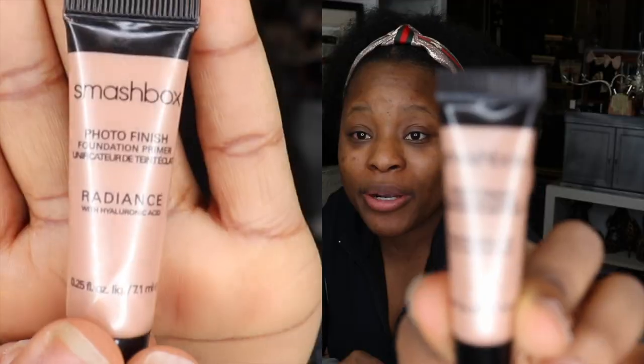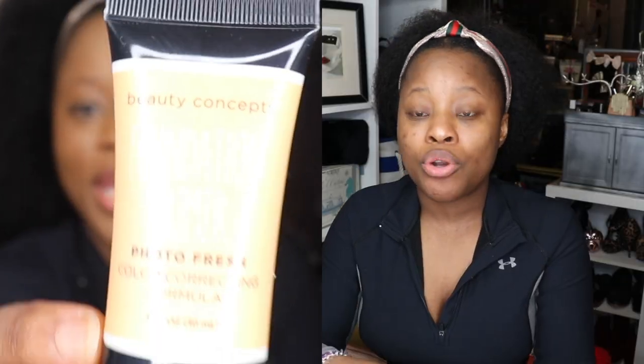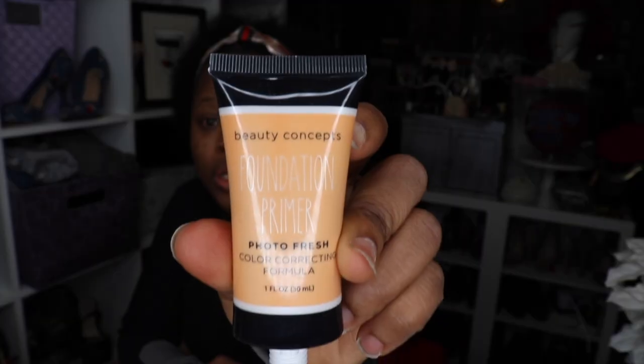I am using this primer here, guys. That is the primer I am using — I'm gonna love it. I'm going to use this right here; this is more so a foundation primer.